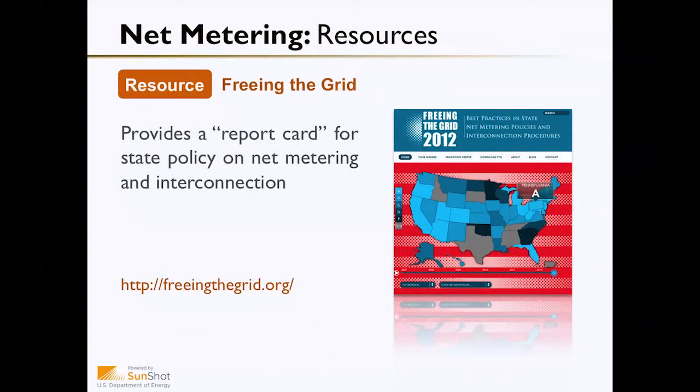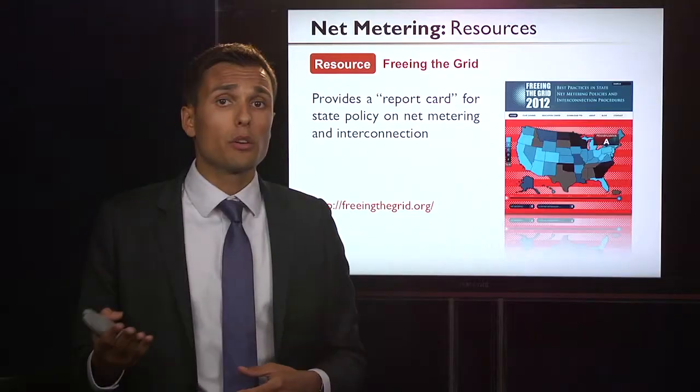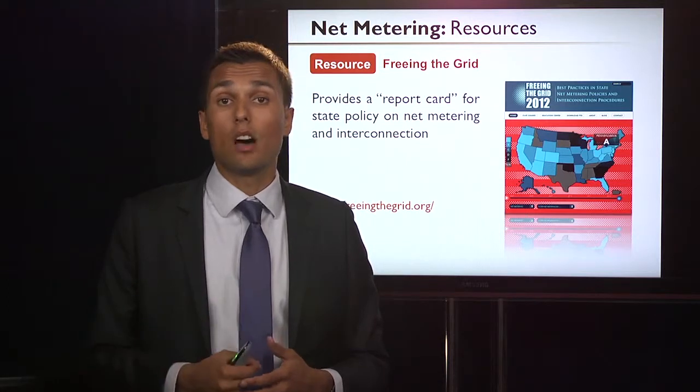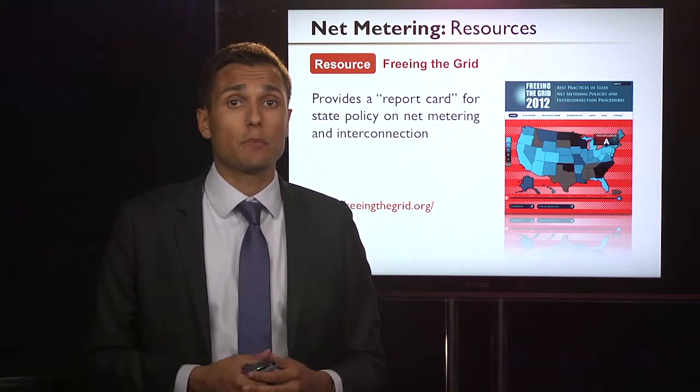You can also find out more about net metering policy through the Freeing the Grid resource available at freeingthegrid.org. Freeing the Grid provides a report card for state policy on not only net metering, but also interconnection policy.